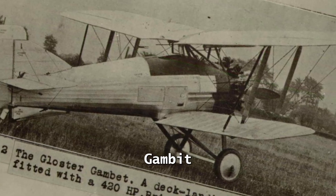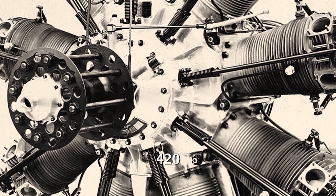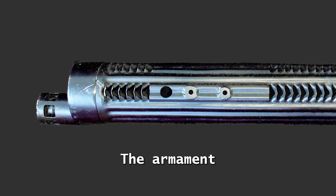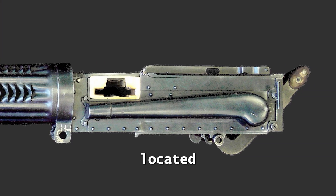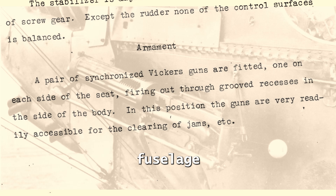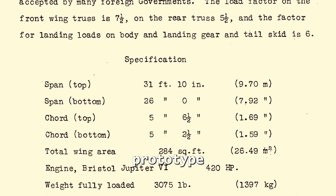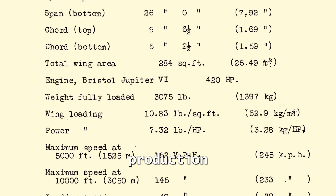The prototype Gambit fighter is a classic wooden-hulled fighter with a nine-cylinder, 420-horsepower Bristol Jupiter VI radial engine. The armament consists of two 7.7mm machine guns located in the fuselage in the cockpit on either side of the pilot's seat. Only one prototype is delivered to Nakajima in 1927 with production rights.